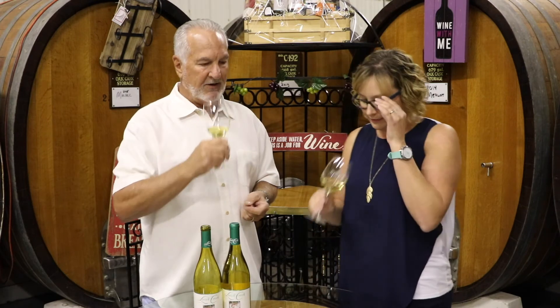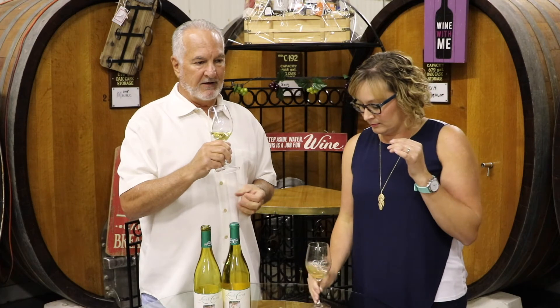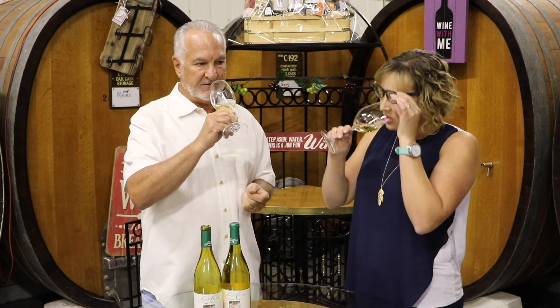You can smell that buttery richness in there, and the oak — it's just marvelous. Chardonnays are very unique, and this one is no exception.